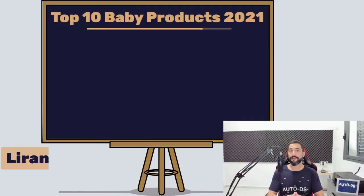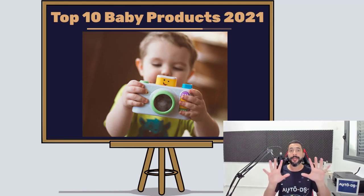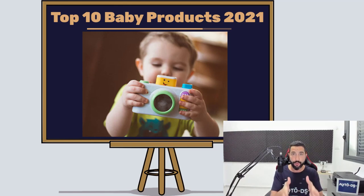What's up, everybody? My name is Liran from AutoDS. I'm the content producer and I've also been dropshipping for the last four years. As I've mentioned, in this video we are going to cover the top 10 baby products to sell on your dropshipping stores if you want to have great success in this specific niche.